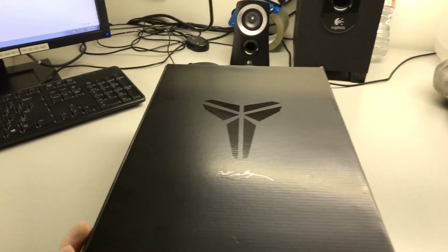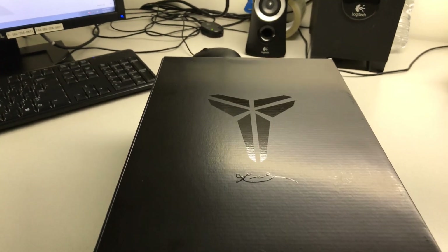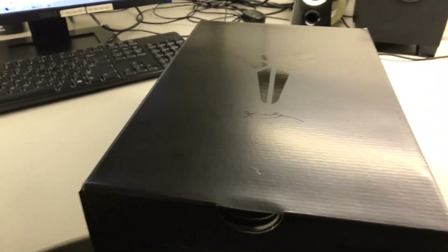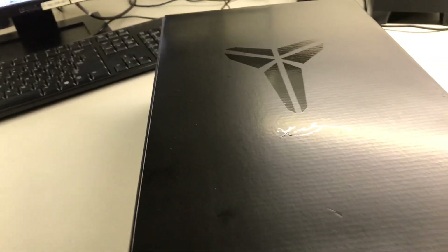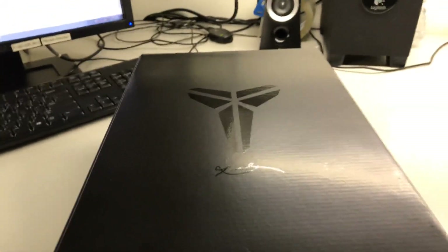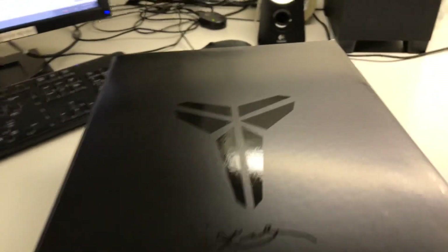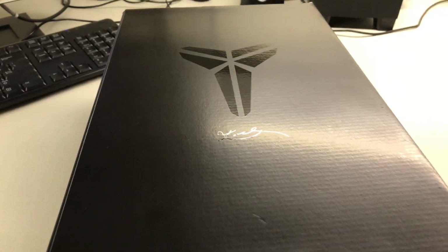What is going on guys? I am back once again with another Kobe sneaker quick look, quick unboxing. First of all, I want to say Happy New Year's to everyone. I hope everyone had a good holiday season. Let's make the best out of 2020 and I'm curious to see what Nike has in store for us in 2020 with the Kobe collection.